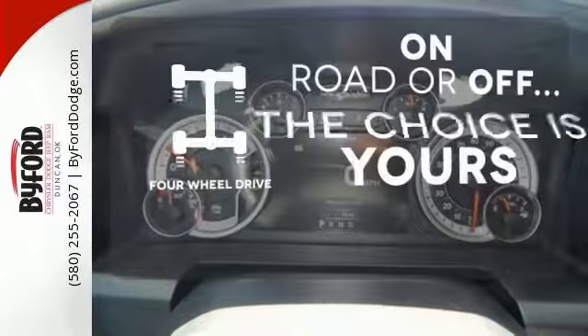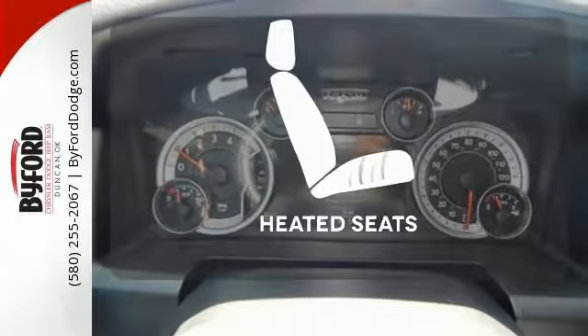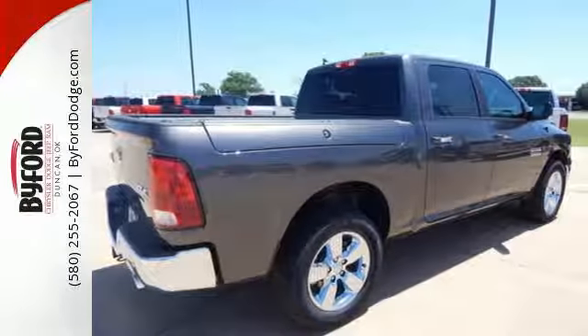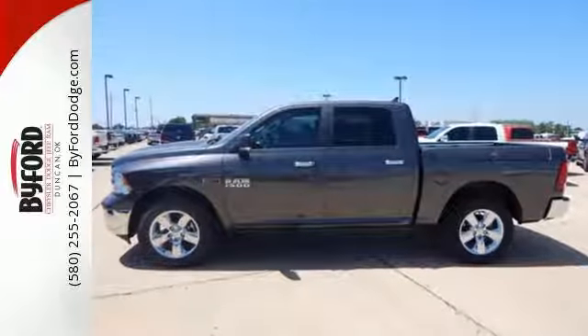The four-wheel drive allows you to go anywhere. Wrap yourself in the comfort of heated seats. In control in every aspect, make this 1500 yours today.